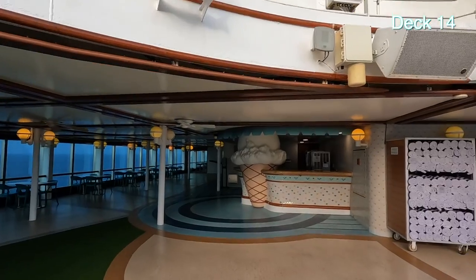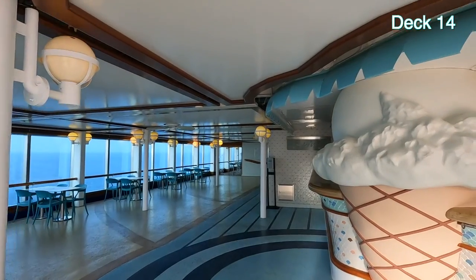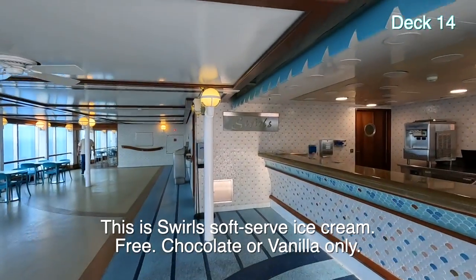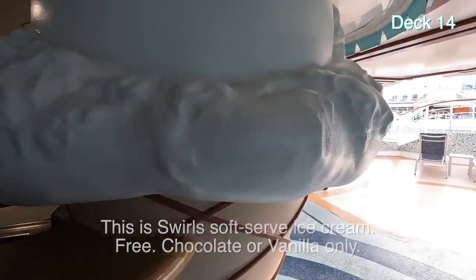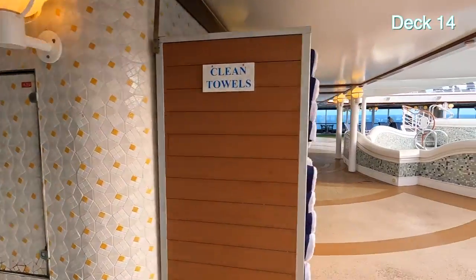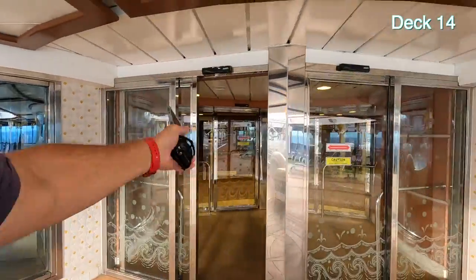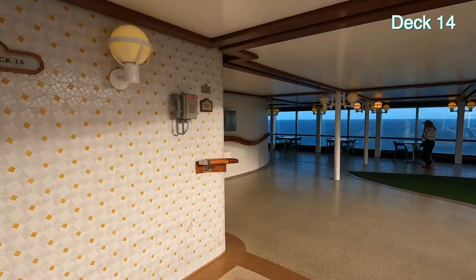On the starboard side is Swirls — soft serve ice cream, not serve-yourself. Chocolate and vanilla. For bowls they use little paper cups, so I got a cone. Lots of towels on all the chairs. There are the glass elevators, other elevators, and stairs through there. But we're going to go into the buffet.